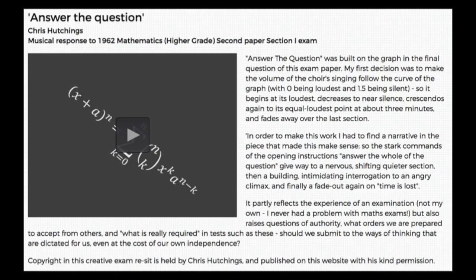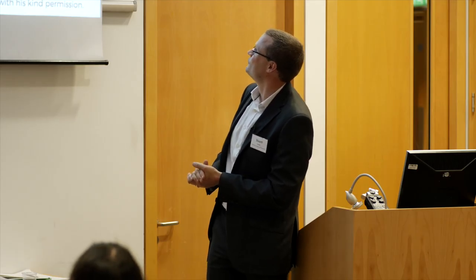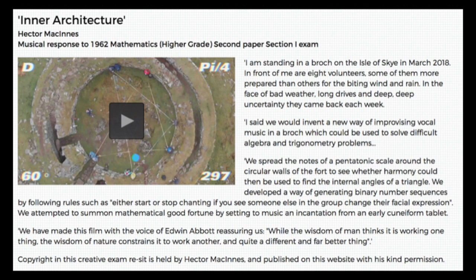The best thing is actually to go away and watch these on the train or flight home. This one was a musical response to a mathematics question — we documented a video of each one. The question had a graph in it, and the composer basically used that graph to change the volume of the choral work as it progressed, tracking through the graph. They filmed it with a drone above a fort on the Isle of Skye, with different people singing at different points according to the maths equation.